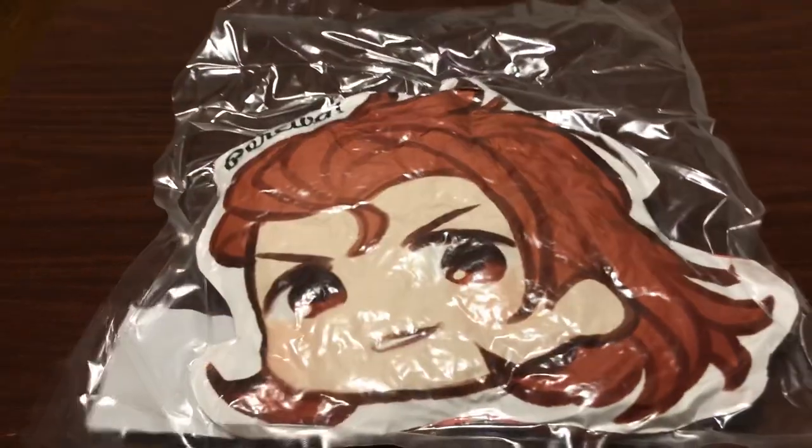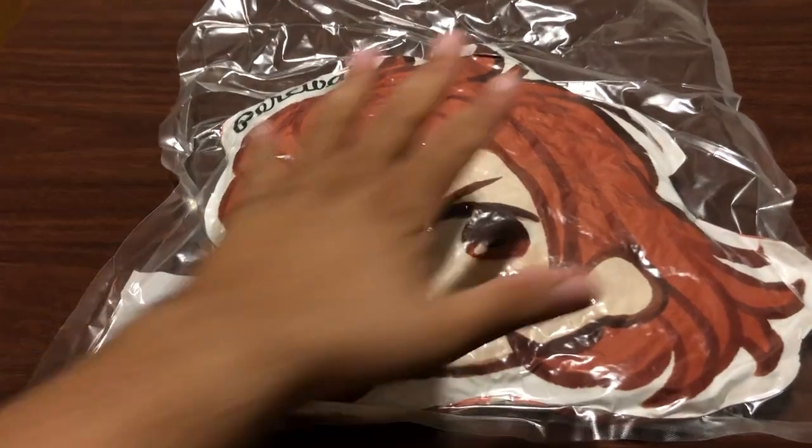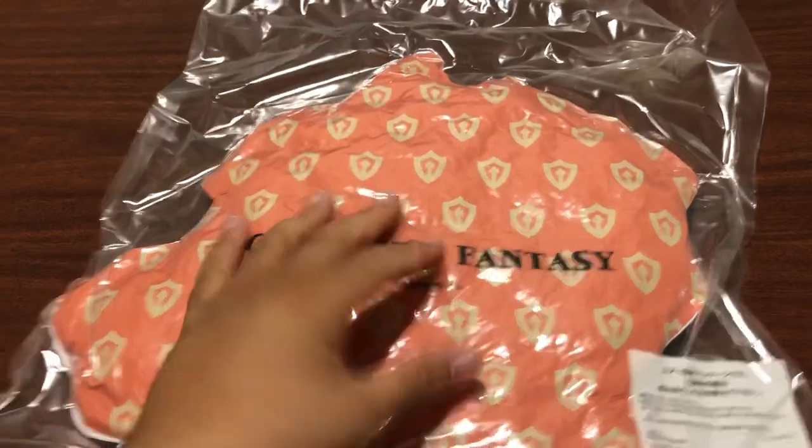One of the funnier items — big ol' Percival seat cushion. Nice, soft. Sit on Percival's face or something, if that's your thing.